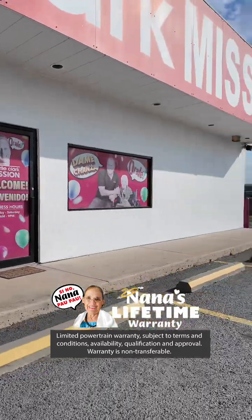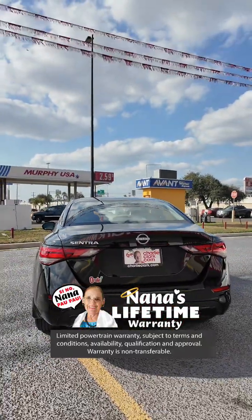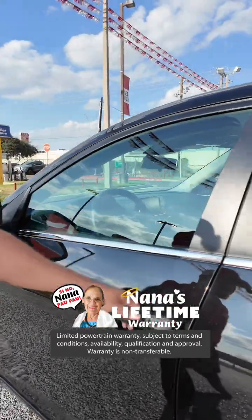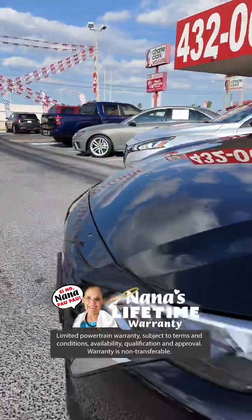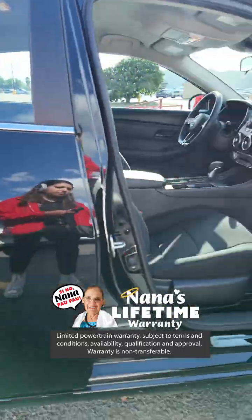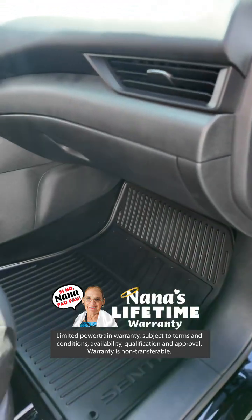It is a base model. Look at the beautiful black color. It is going to have hubcaps — this is a very economical vehicle guys. This is 2024. Go ahead and take a quick look at the inside. It's going to have a beautiful black interior. This is going to have only about 5,895 miles guys.